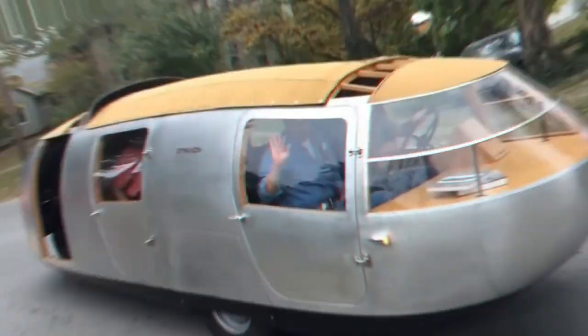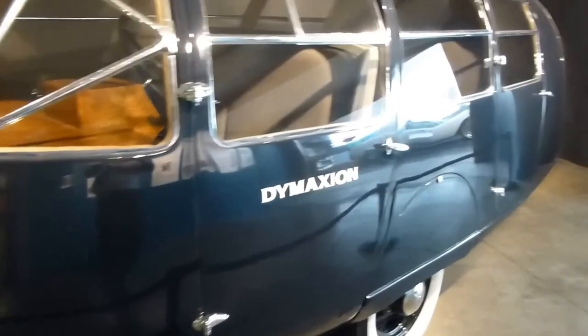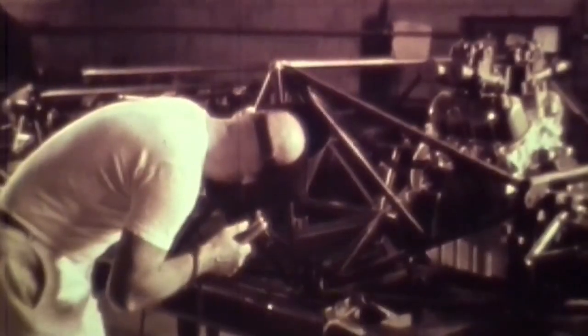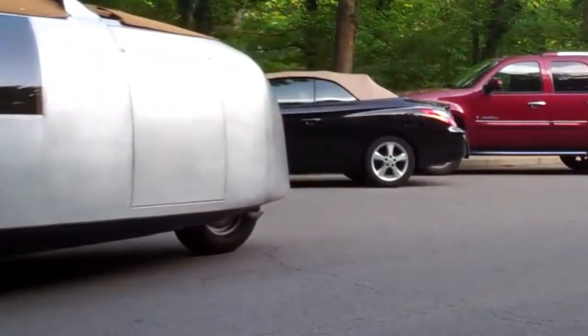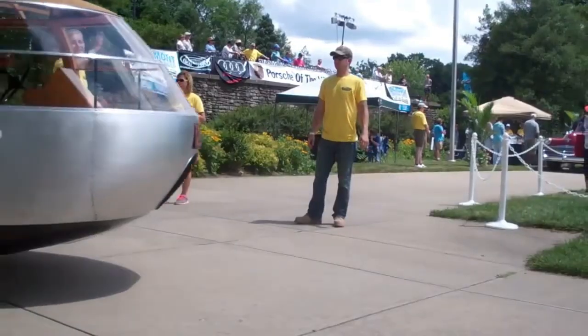Number 3: the 1933 Dymaxion. This car is a true masterpiece of unconventional design. Designed by the visionary Buckminster Fuller, the Dymaxion was way ahead of its time. With its sleek and streamlined aerodynamic body, this car was built to defy the norms and turn heads wherever it went. Here's the kicker — it had three wheels: two at the front and a single wheel at the rear. It may sound a bit wacky, but that's what makes the Dymaxion so intriguing.